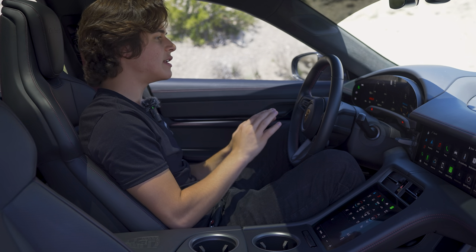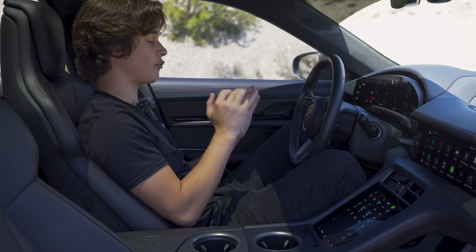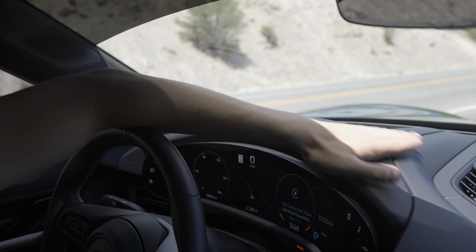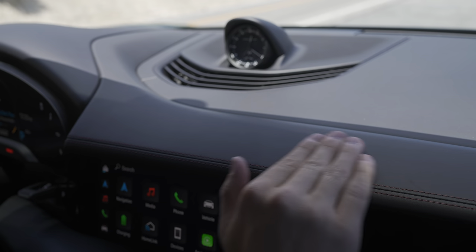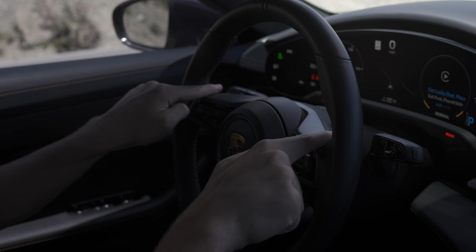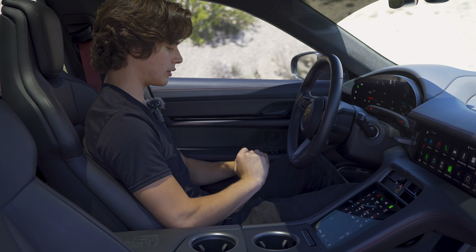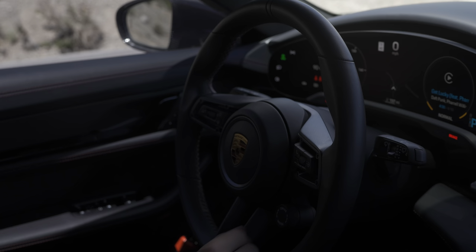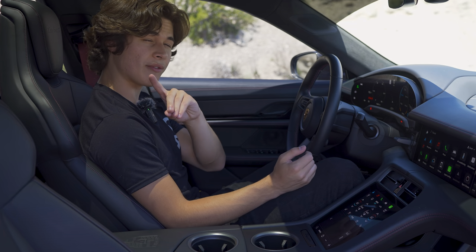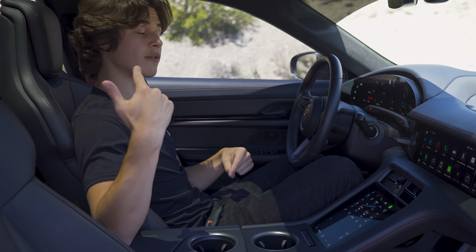On the interior of the Taycan Turbo S Cross Turismo, it's super highly optioned. You have leather just about everywhere, a soft dashboard all the way to the bottom of the door, and a matte carbon fiber steering wheel. Down here you have your drive mode selector — sport, sport plus, individual, normal mode — and also a range mode, which limits top speed to 60 miles per hour to preserve battery life.